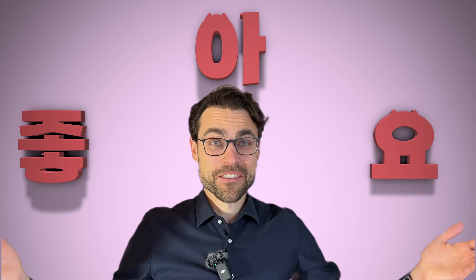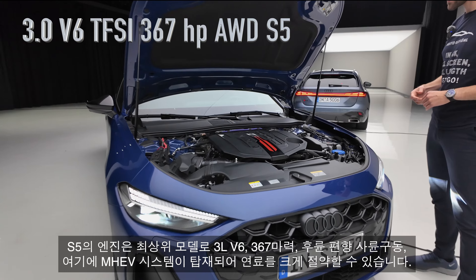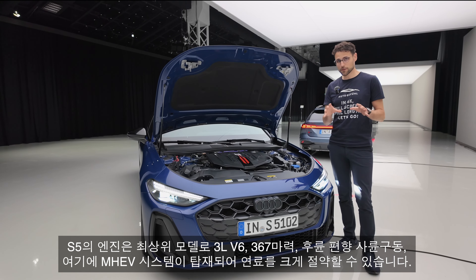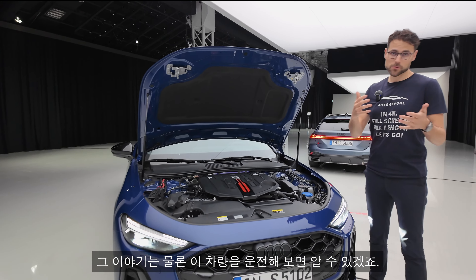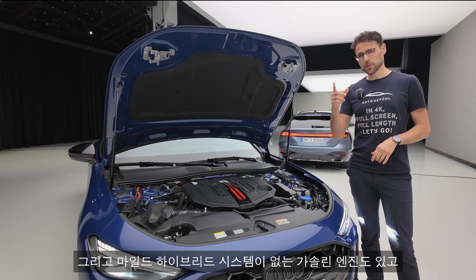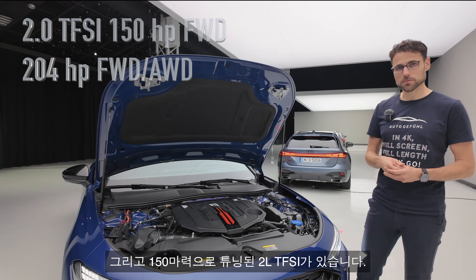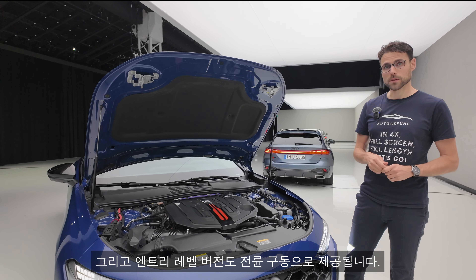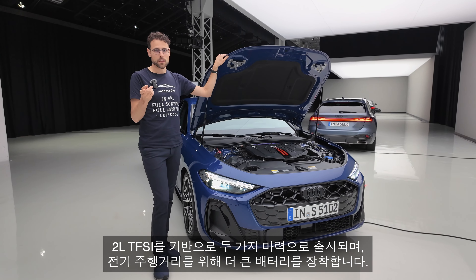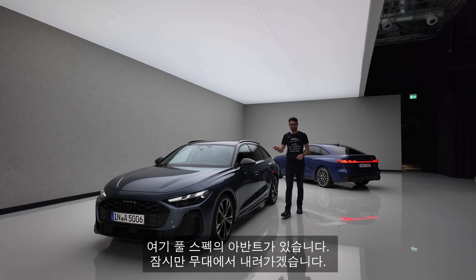Top of the line here: the three-liter V6, the known one for the S5, 367 horsepower, all-wheel drive with a rear-wheel bias. This now gets an MHEV system and this is really supposed to save significant fuel — at least that's what they promise. Then you have the two-liter TDI with 204 horsepower, which also receives the MHEV system. And then some petrol engines without mild hybrid: the two-liter TFSI with 150 or 204 horsepower. The entry-level version is available with front-wheel drive. Coming later is a plug-in hybrid based on the two-liter TFSI in two different power stages, now with a much larger battery for pure electric range.